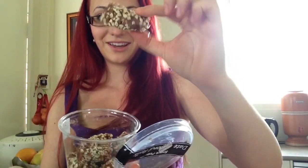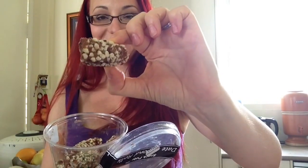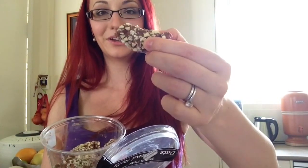I also got some date and almond rolls, and these are really really nice. They're literally just little logs made out of dates with almond meal mixed in and almonds pressed on the outside. You can totally make these yourself and it'll be way cheaper, but I'm lazy this week.